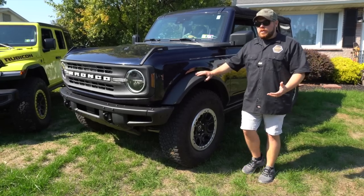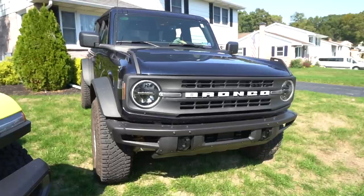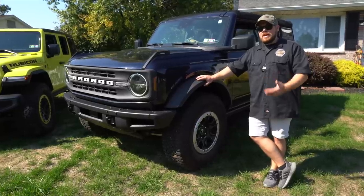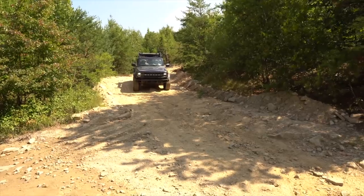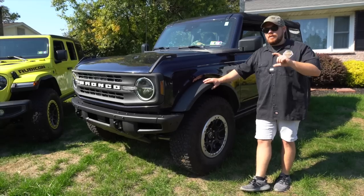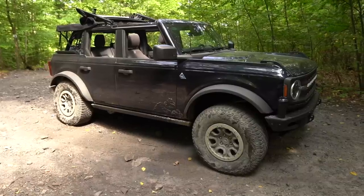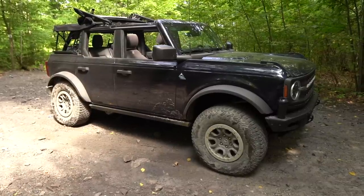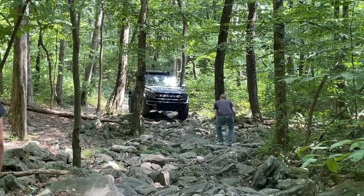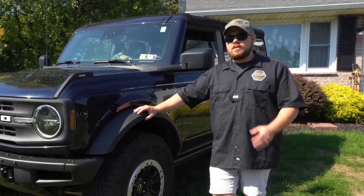On the Bronco suspension you also get a similar lift — I believe it's between an inch-and-a-half to two inches — achieved through the front strut and bypass Bilstein shocks up front. That's a big advantage: bypass shocks give you a much smoother ride and keep the shocks cooler at higher speeds because you have extra liquid in the reservoir to cool them down faster. You've got A-arms up front, and it gets really extreme if you go to the Bronco Raptor level.